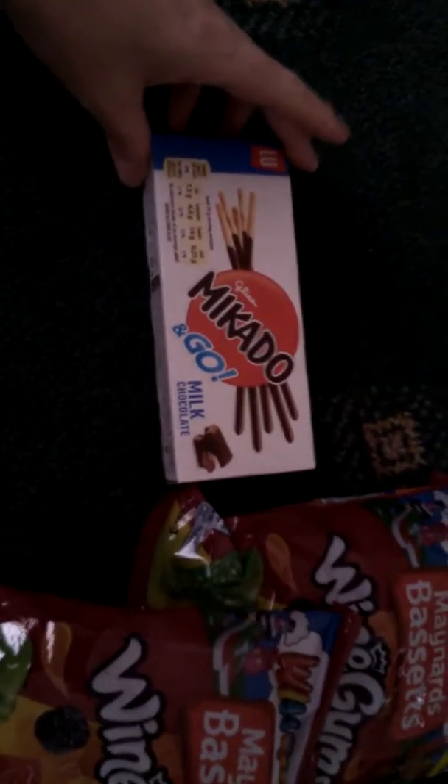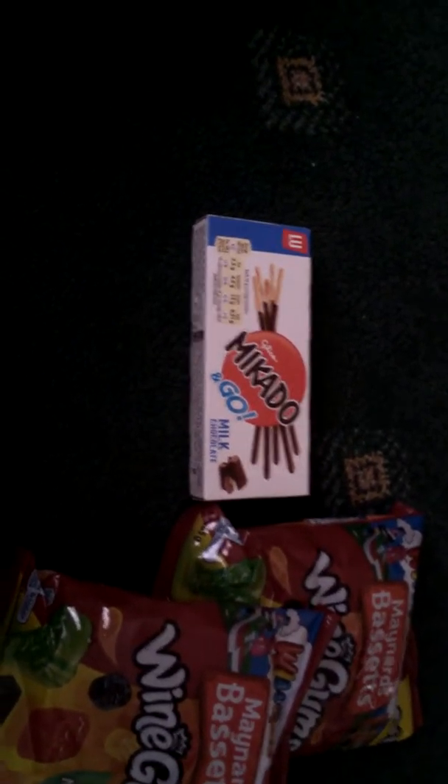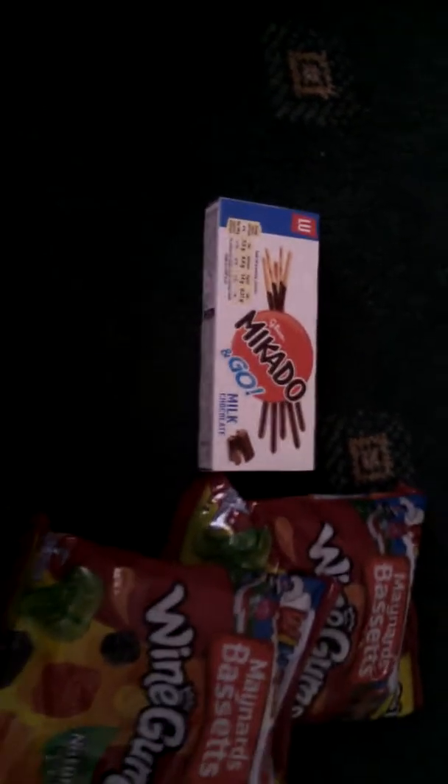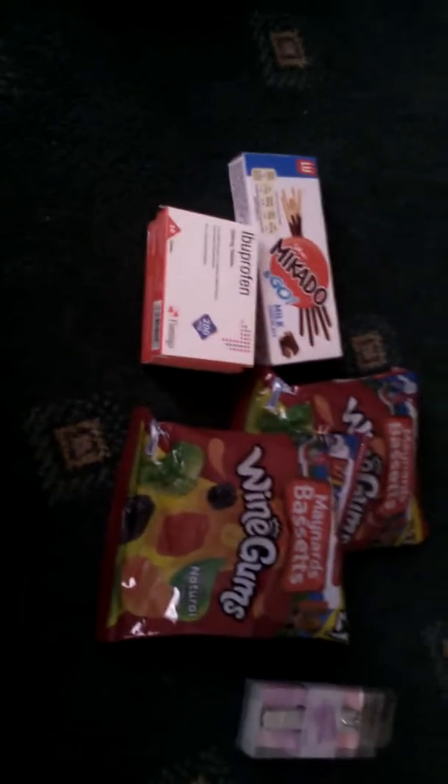I also picked up some of them — they were a pound. I don't know why I got them, but they were a pound. Next thing I picked up was two packets of Ibuprofen tablets because Home Bargains have stopped selling them. They're the same price — 29 pence — so I picked up two packets of them.